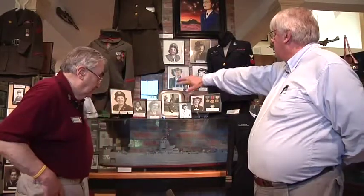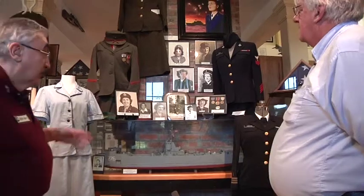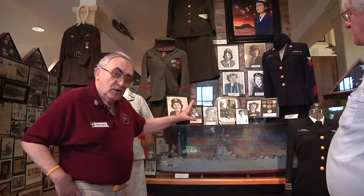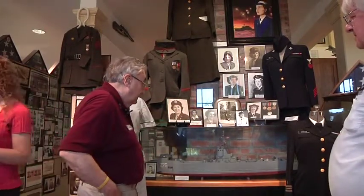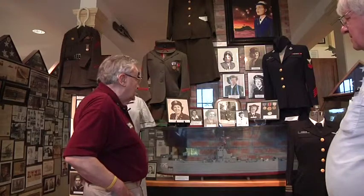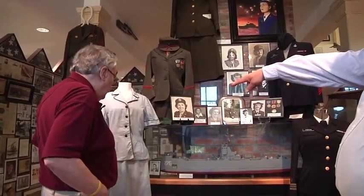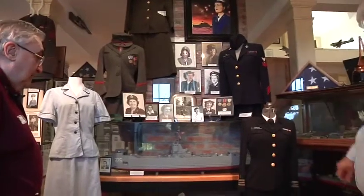We have a variety of photographs here — these are all women who served in the military at different times: World War II, Korea, and others. Here we have an enlisted female uniform — this would be day-type wear for the office or some non-official duty, and the official uniform for an officer.